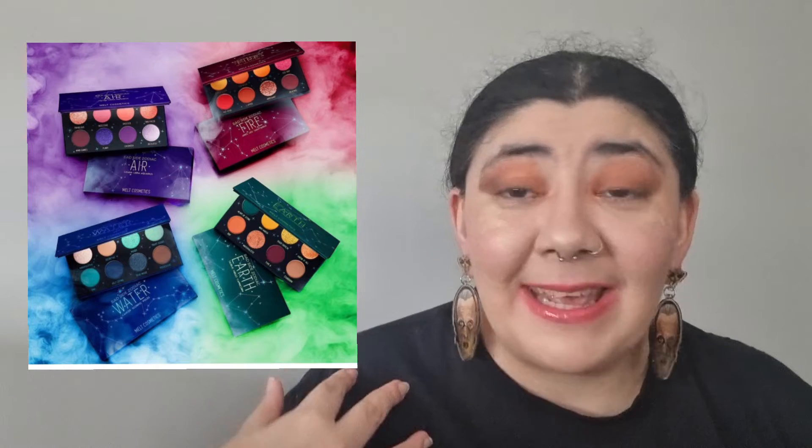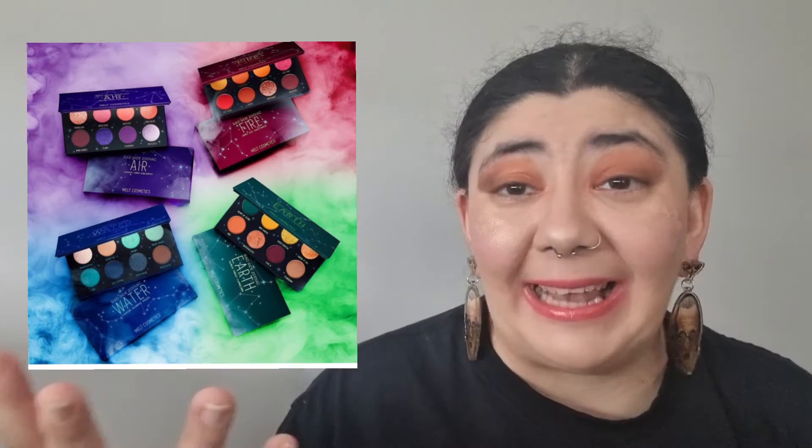The first one I am so excited about — this is probably one of the reasons I'm making this video. It's the new Melt Collection eyeshadow palette. I've got my iPad in front of me so I'll be adding up pictures. This is the Bad Side Zodiac Collection — these are mini eyeshadow palettes: Air, Fire, Water, and Earth. If you guys know me, you might know which palette is going to draw me in more. It's the Fire palette. I am so damn excited for this collection.